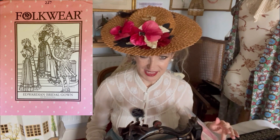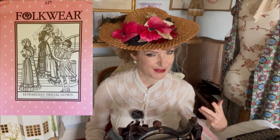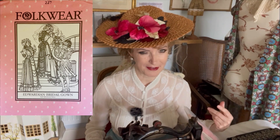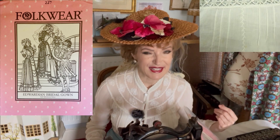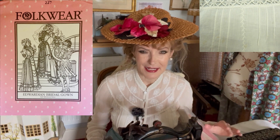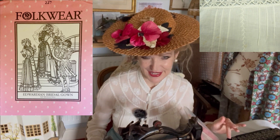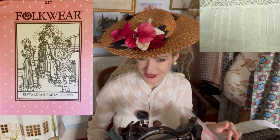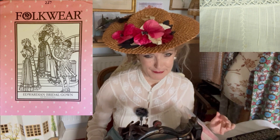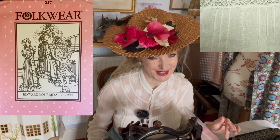What the pattern doesn't mention, but I think is clear, is that it was based on what we often call lingerie dresses. They were called lingerie dresses because they used pin tucks, lace inserts, and the fabric was floaty with intricate details that you tend to see on lingerie. And indeed, Edwardian lingerie is some of the most beautiful, lovely lingerie of all time.